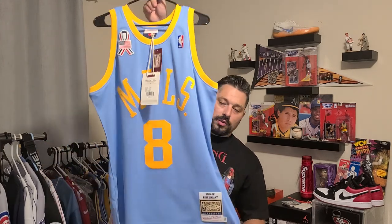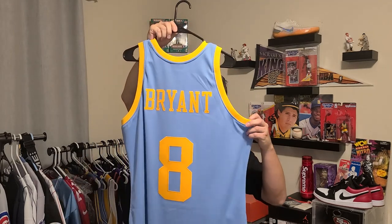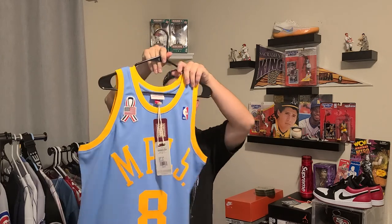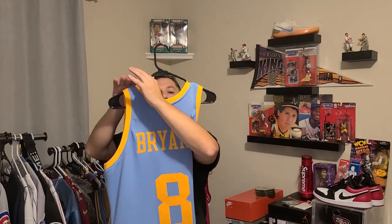But either way, that's that MPLS Kobe Authentic — Mitchell and Ness, 2001-2002. Go cop if you guys are Lakers fans or just a Kobe fan. You will not be disappointed. Very well made jersey, you guys — except for that pimple they put on my jersey. Come on, Mitchell and Ness. Hope y'all have a great night. Hasta luego.